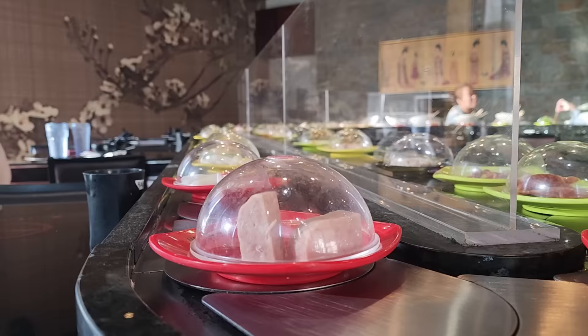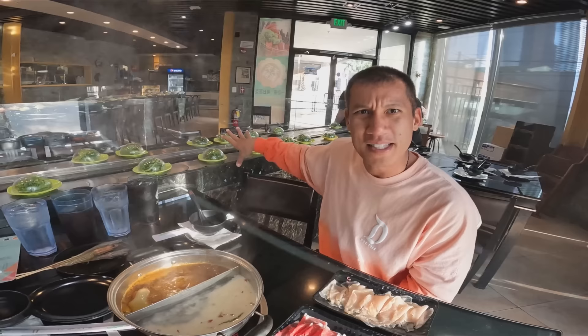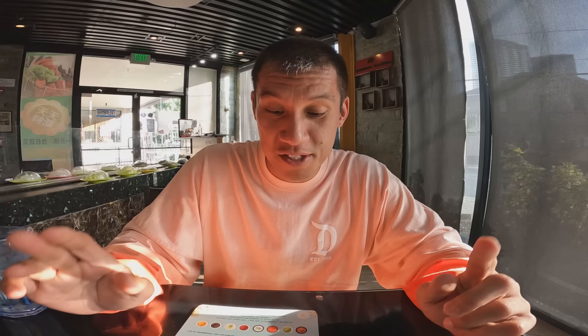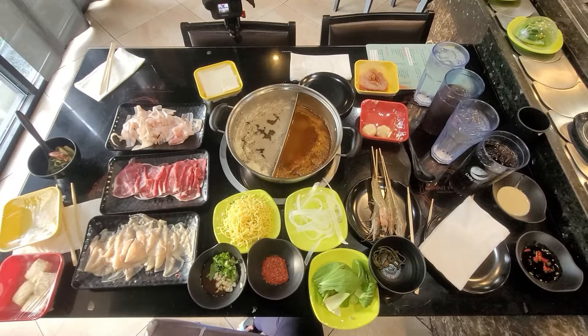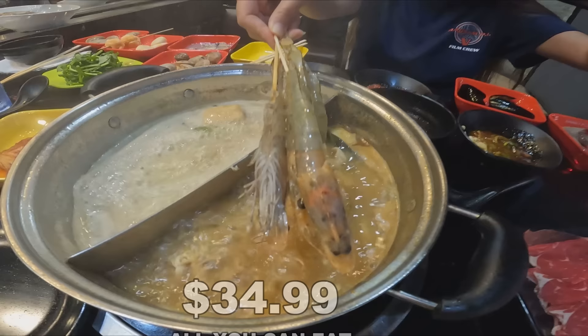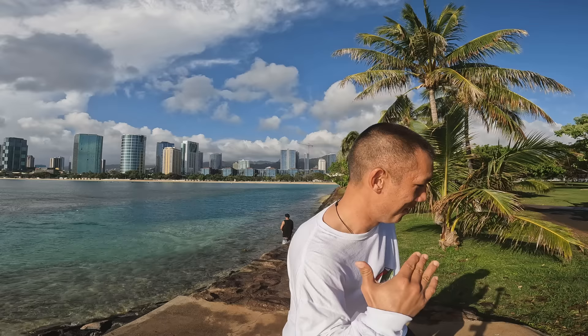We're here at our final stop at the Hawaii Hot Pot Shabu Shabu House. This is like a rotating hot pot, kind of like if you go to a sushi place and the sushi rotates around. This is all-you-can-eat dinner and adults are $34.99. Are you ready for some steamy delicious hot pot? Because I am. Let's go. But before we go, can you hit that like and subscribe button? I'll be your best friend. Okay, now we can go.